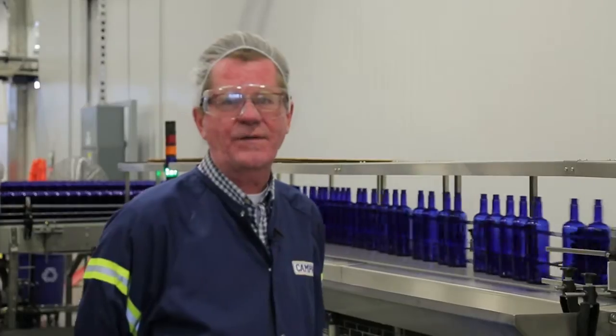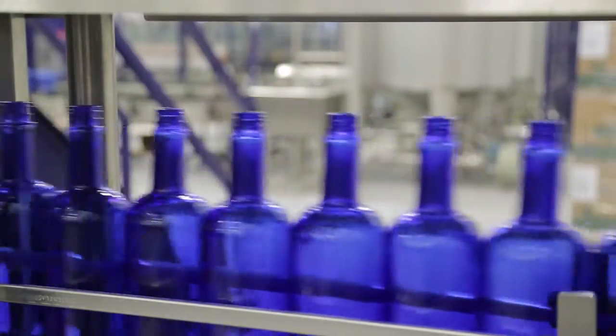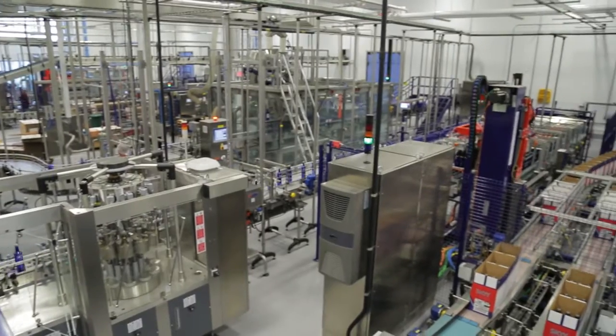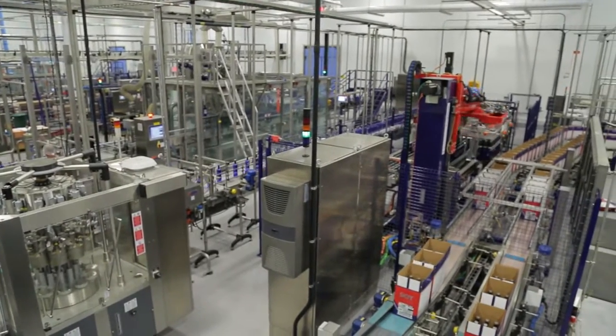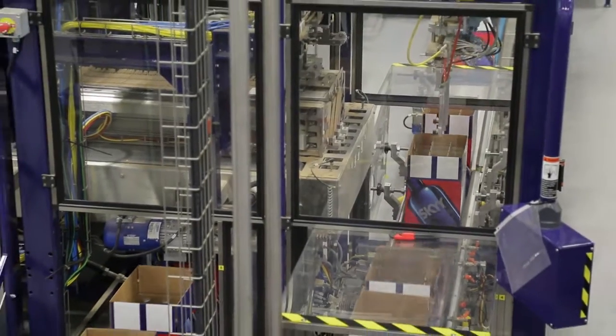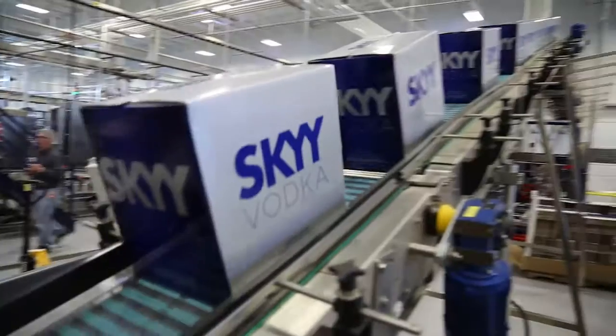This 750ml bottle size is our standard and it can run as fast as 16,000 bottles an hour. Having processing be responsive and on time, and being able to give us our material when we need it, allows our OE to increase. It definitely saves time, saves money, and makes things more efficient.